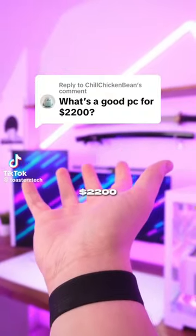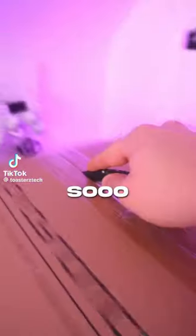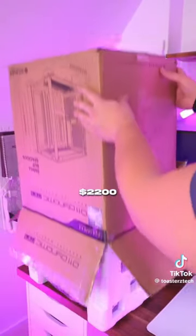What's a good PC for a $2,200 budget? I've answered this question so many times at this point, but I'm going to show you guys what I think is a pretty solid gaming PC for a $2,200 budget.